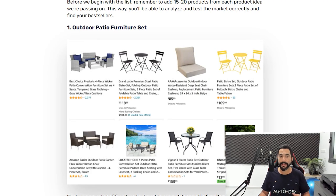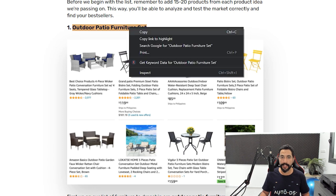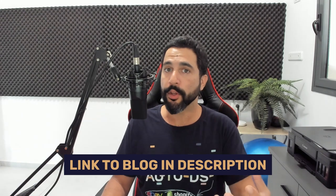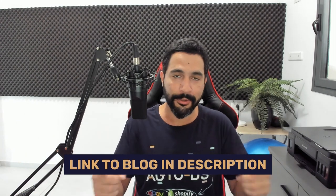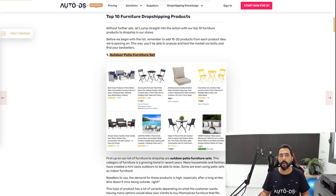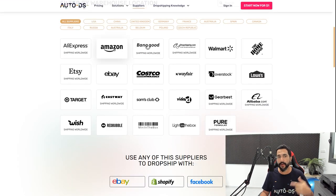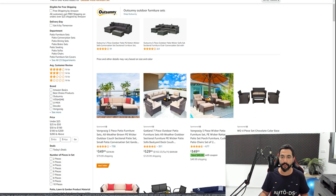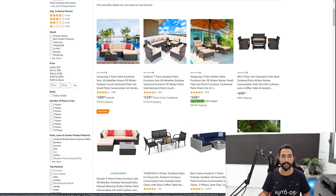Outdoor patio furniture sets can come as tables only, chairs only, or a combination of both. I'm going to take this title from the blog linked below this video — where you can see all the products I'm talking about — and search for it in one of our supported suppliers. In AutoDS we support over 25 suppliers. I'm going to start with one of my personal favorites: Amazon.